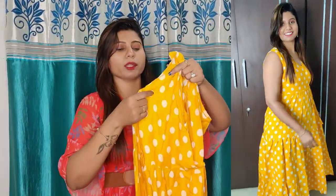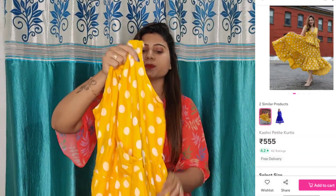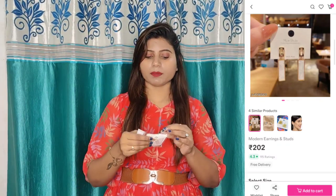This is a polka dot flare dress with big polka dots. It is white in color. Whatever your complexion, it will suit you. It is a very beautiful dress — light in weight, and I am going to wear it.